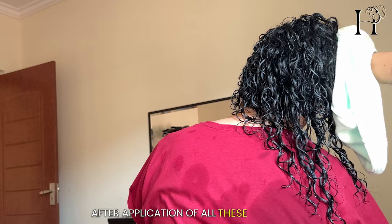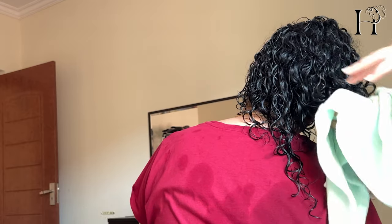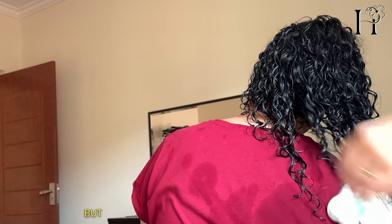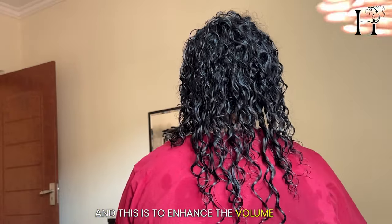After applying all these products, we used a microfiber towel to gently remove excess water, then applied the serum again, delicately separating the chunky curl clumps to enhance the volume and definition for my client's fine curls.